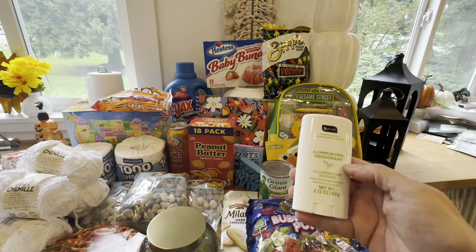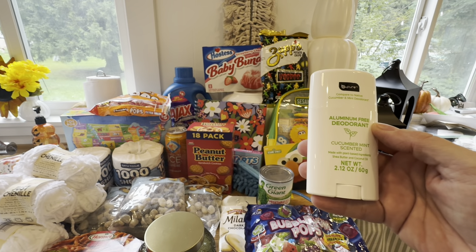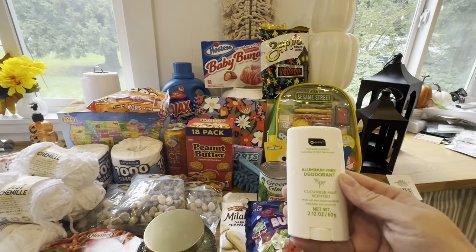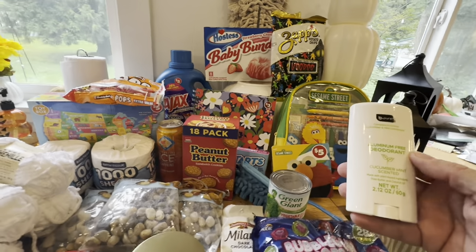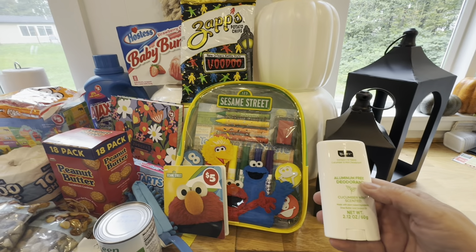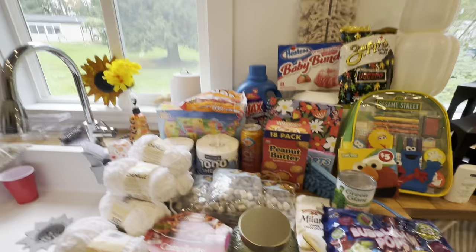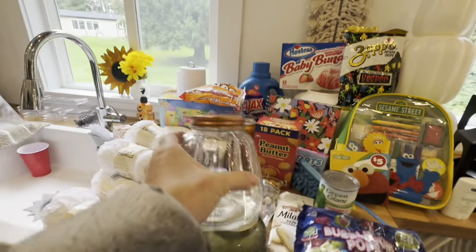I think this was three dollars — aluminum-free deodorant in cucumber mint scent. It says it's compared to Native, so it might be a dupe. I'm going to try it and see how it is. If you've tried it, go ahead and put a comment below.